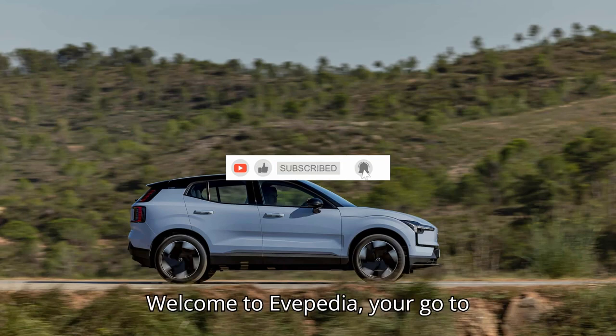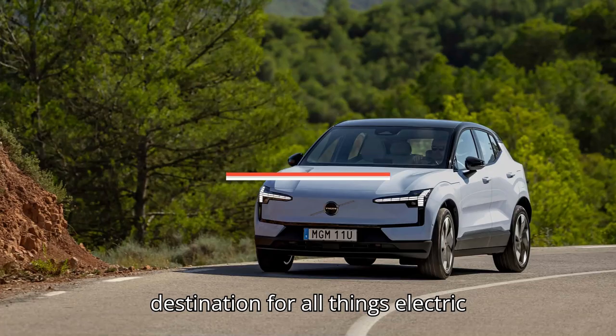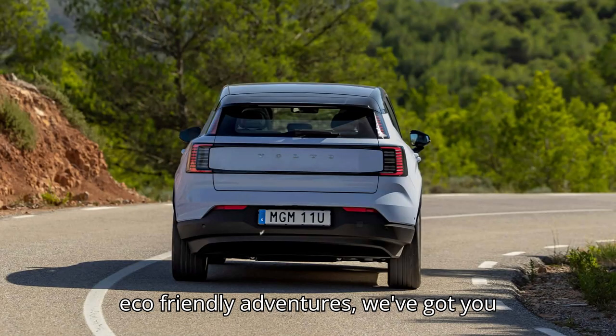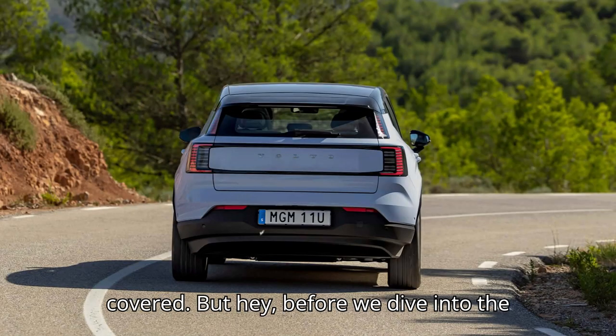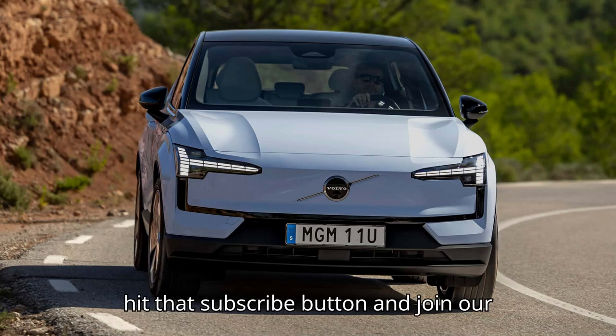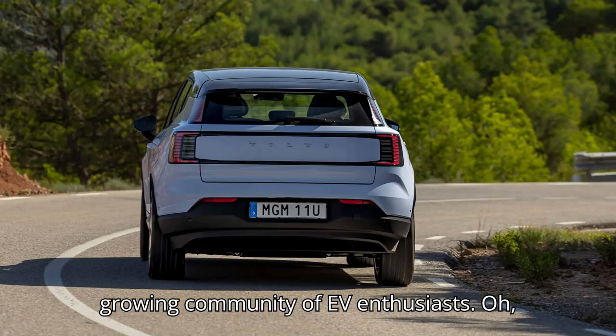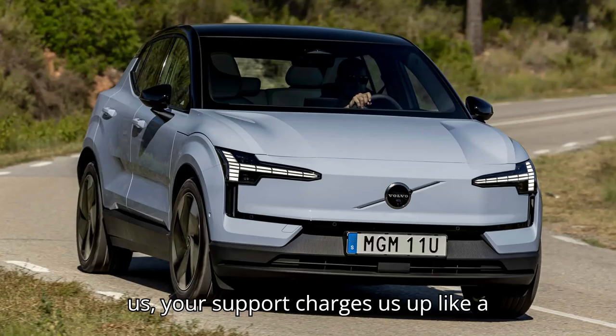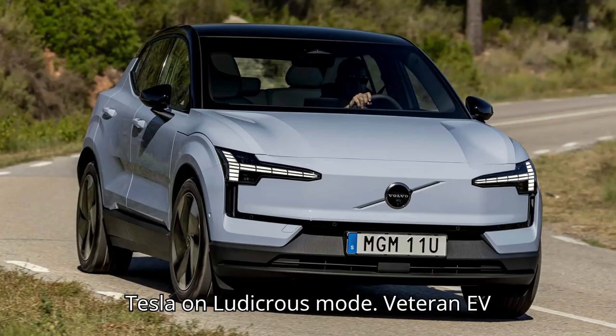Welcome to Evepedia, your go-to destination for all things electric vehicles. From the latest innovations to eco-friendly adventures, we've got you covered. Before we dive into the electrifying world of EVs, make sure to hit that subscribe button and join our growing community of EV enthusiasts. And don't forget to smash that like button and drop a comment below — your support charges us up like a Tesla on ludicrous mode.